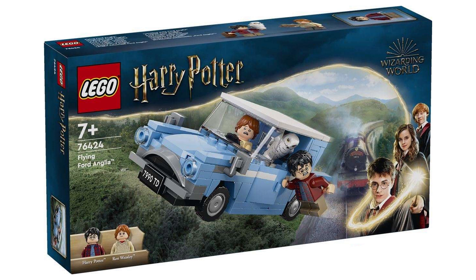It retails for £13, $15 or €15 and obviously we haven't seen it on sale so far. This set does contain two minifigures, Ron and Harry, so nothing really special there — they'll probably go for a couple of quid each.